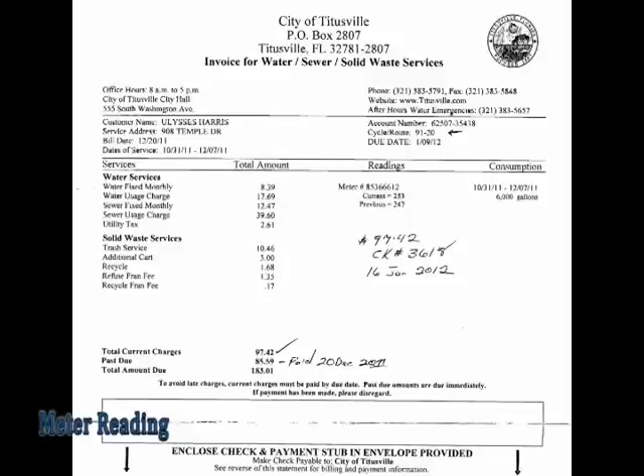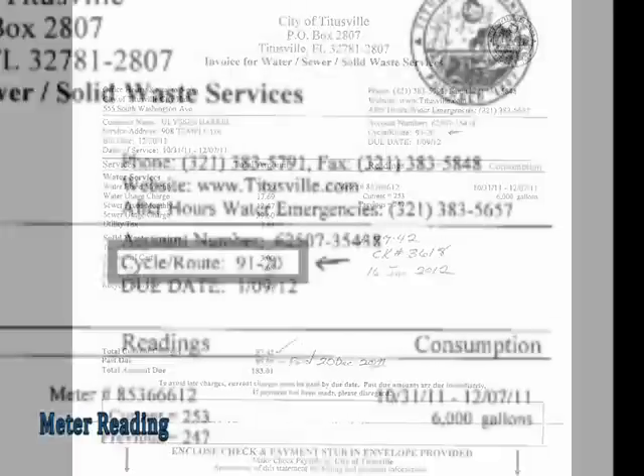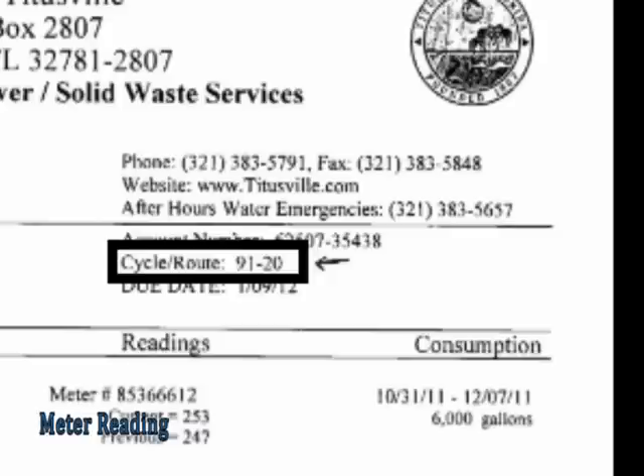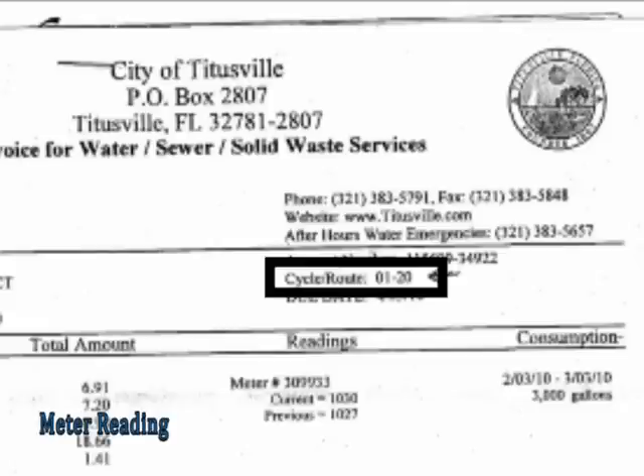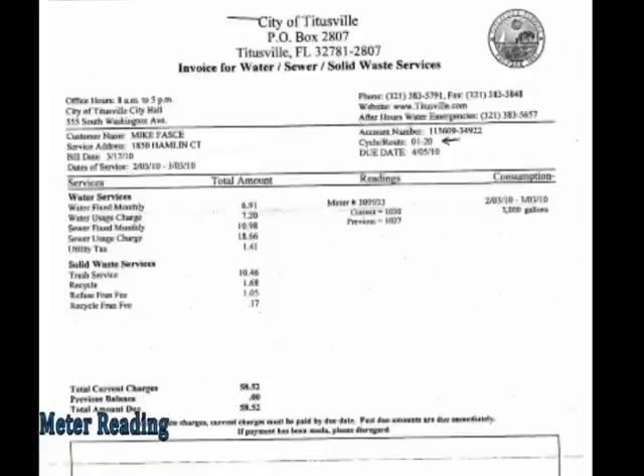If you'd like to learn the schedule that your meter will be read each month for billing purposes, you can refer to your water bill. As indicated on my water bill, I'm in Route 9120 — the 9 indicates it's an AMR route, and the 1 indicates cycle 1, meaning my reading takes place during the first week of each month. A second example shows Route 120, which is not an AMR route but is also read in cycle 1. We have four cycles in the City of Titusville: cycle 1 is the first week, cycle 2 the second, and so on through cycle 4 in the fourth week. This is all identified on your water bill and will help you anticipate when your meter will be read. Thank you.